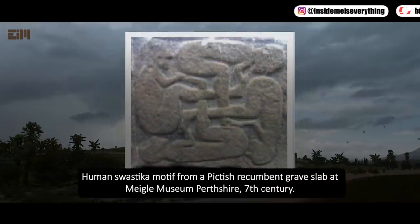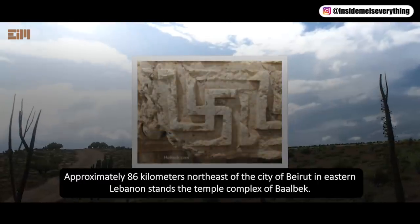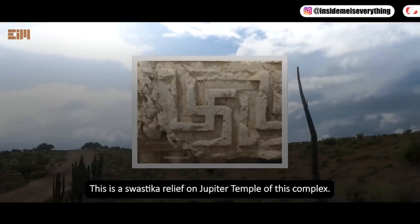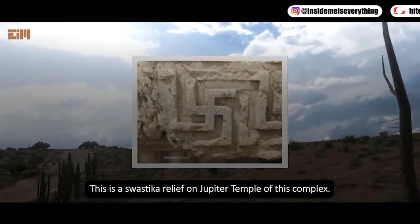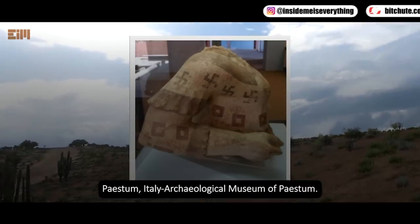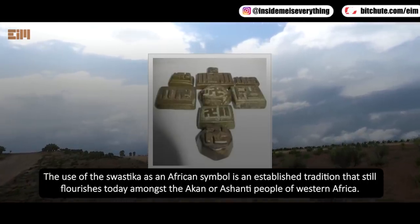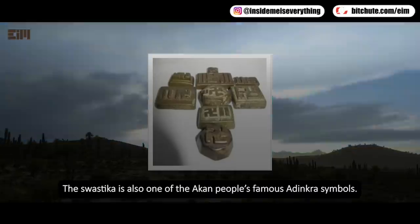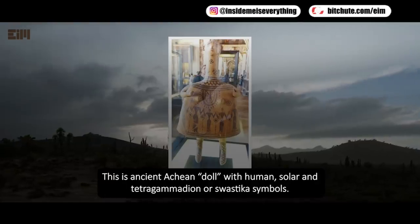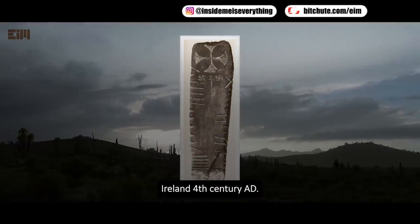Swastika is everywhere. A human swastika motif from a Pictish recumbent grave slab at Meigle Museum, Perthshire, 7th century. Approximately 86 kilometers northeast of the city of Beirut in eastern Lebanon stands the temple complex of Baalbek — this is a swastika relief on the Jupiter temple of this complex. This is the ceramic ceremonial bust of the goddess Hera, Paestum, Italy, Archaeological Museum of Paestum. The use of the swastika as an African symbol is an established tradition that still flourishes today amongst the Akan or Ashanti people of western Africa. The swastika is also one of the Akan people's famous Adinkra symbols. This is an ancient Achaean doll with human, solar, and tetragrammaton, or swastika symbols — Louvre Museum, Paris.